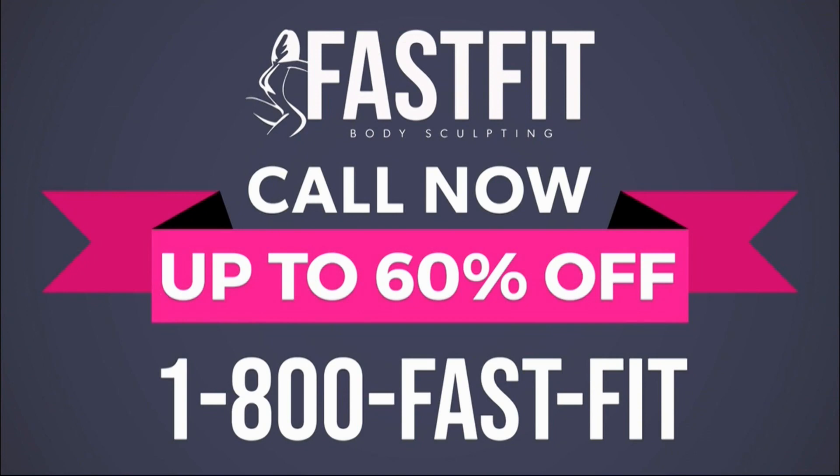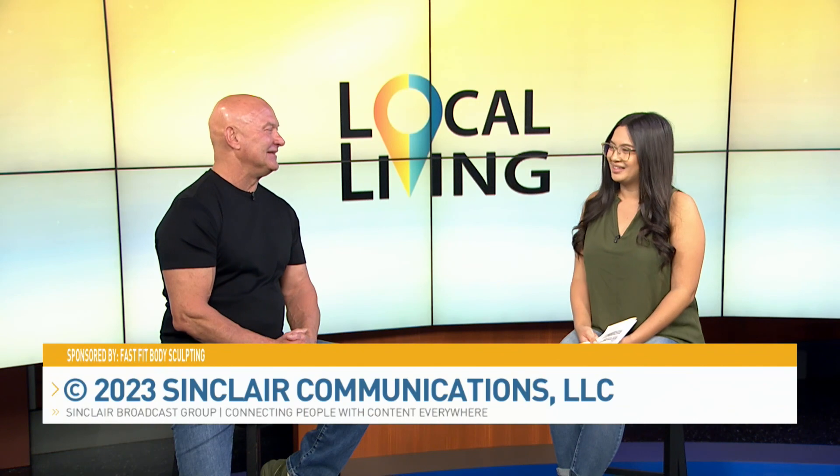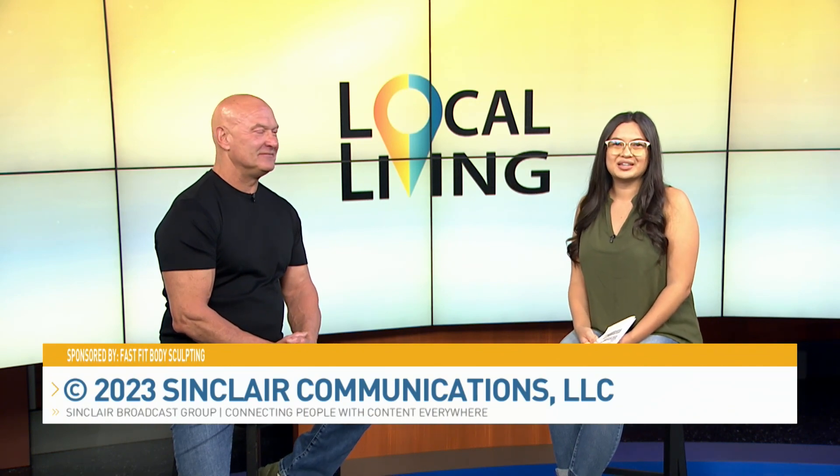This is an investment in yourself that can change your life forever. Oh my goodness, Doug, thank you so much for everything you're doing and thank you for being on the show with me today. Thanks for having me. And thank you everyone at home for watching Local Living. We'll see you next time.